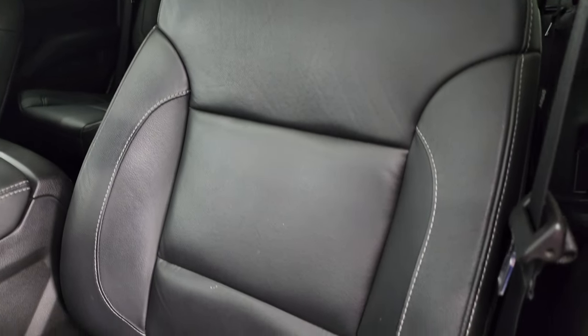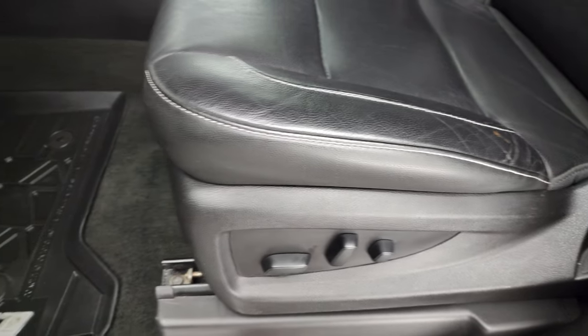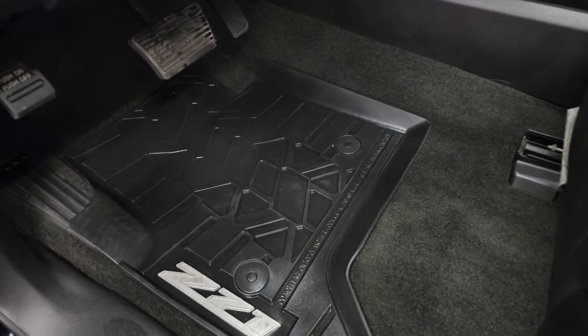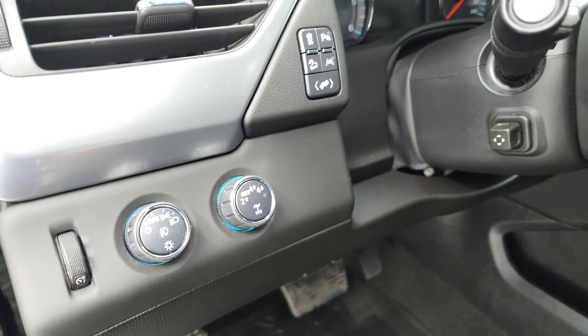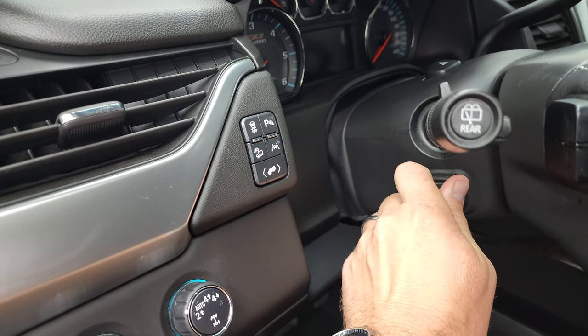There are no rips or tears on the seats, they are in very nice shape. Power driver's seat, factory all-weather floor mats, auto headlamps, four-wheel drive, power telescopic and tilt steering wheel.